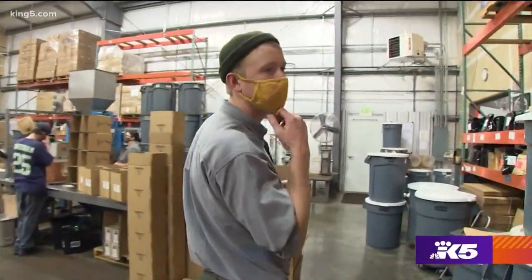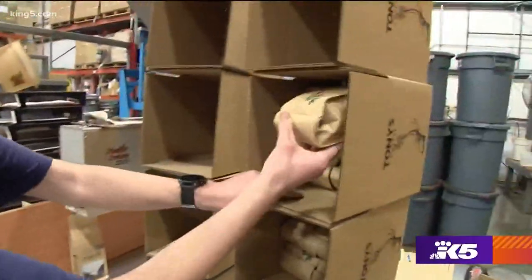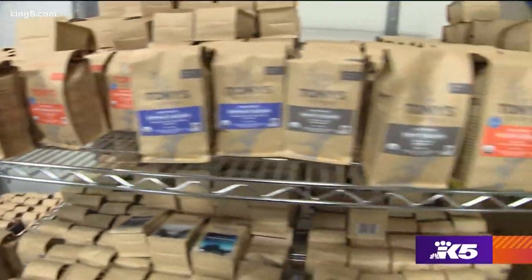We have four stations where we package up all the coffee by hand. We ship all of our coffees within one week of roasting, so all of our customers are getting super fresh coffee.